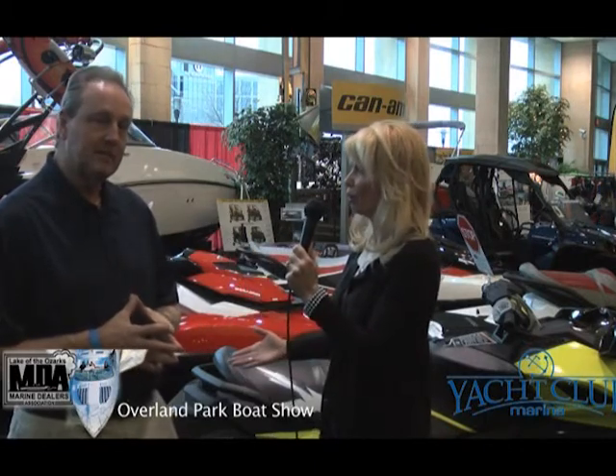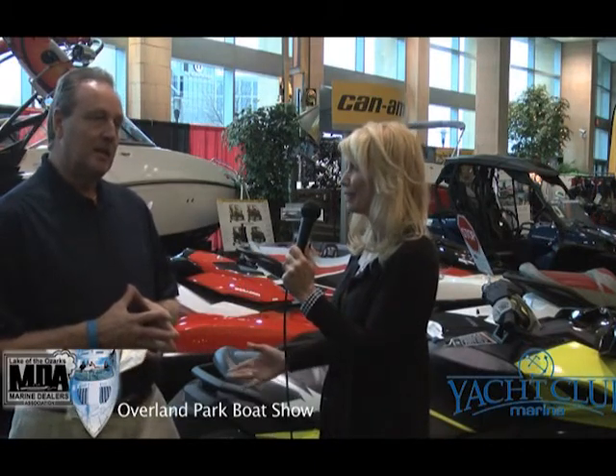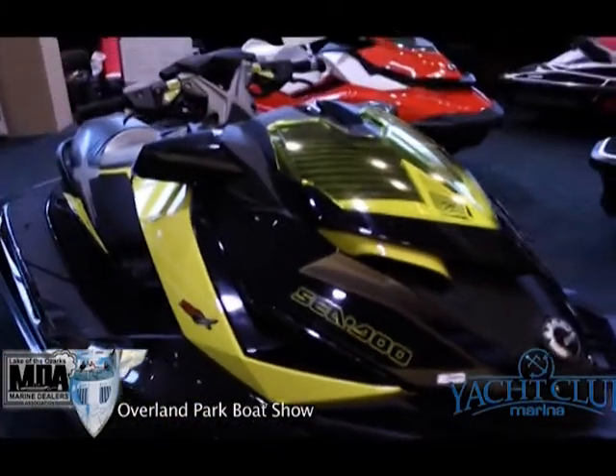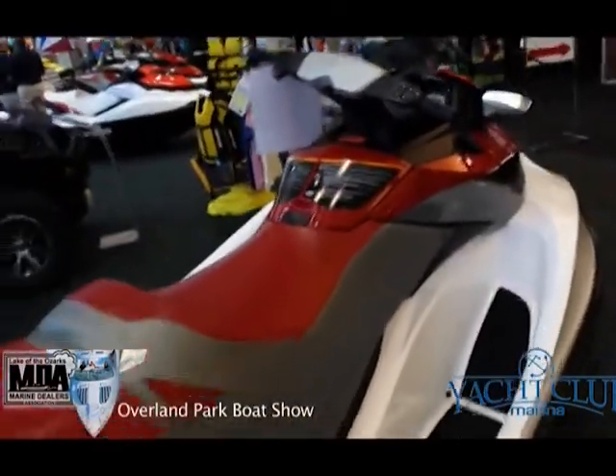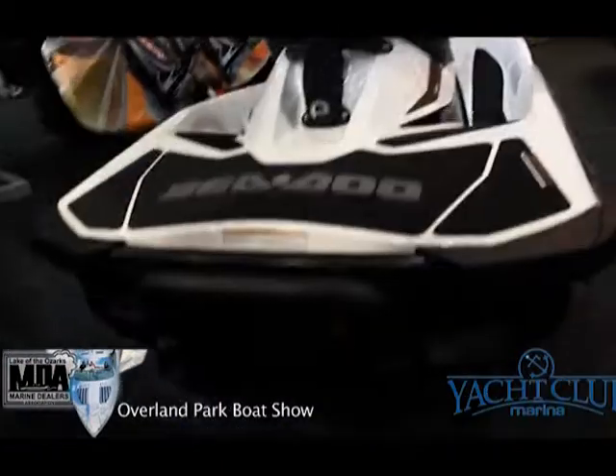Tell me how Sea-Doo has come a long way. I remember it from days when I was out cutting up water on the lake. Well, Sea-Doos used to be two strokes. You'd have to add oil to them. You had that smell and that residue in the water. Now a Sea-Doo is basically like a car. You change the oil once a year, winterize it, and that's about all you do. They're four strokes, clean, efficient.